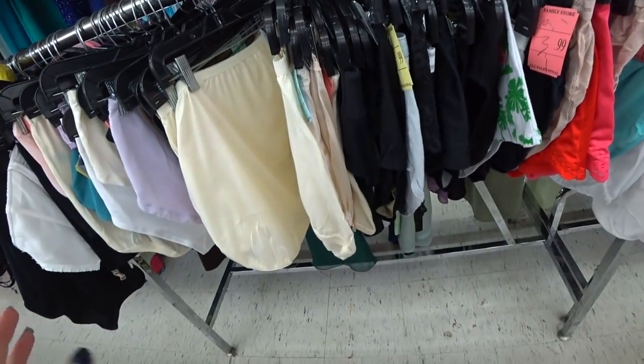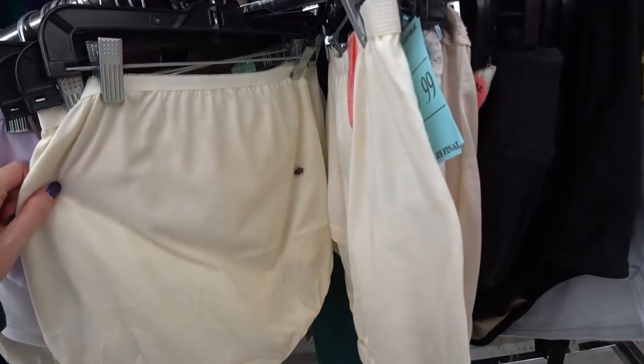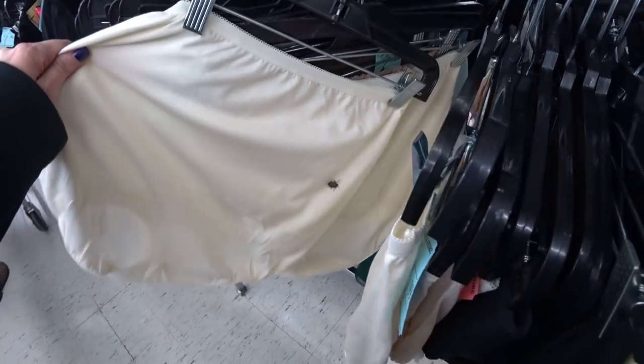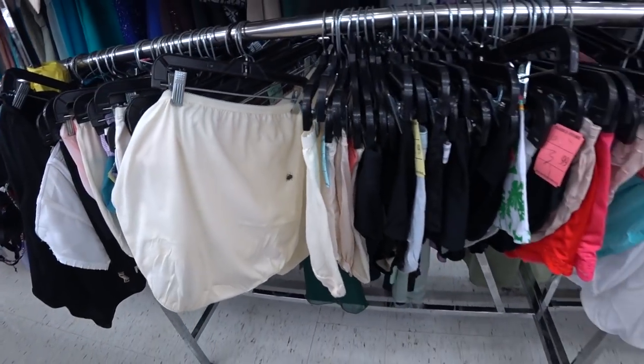So I'm looking at the underwear here at the Salvation Army. Look, it's on the back of there — oh my god, and it's alive! It's a stink bug on the back of these panties. Wheeee! That's gross.